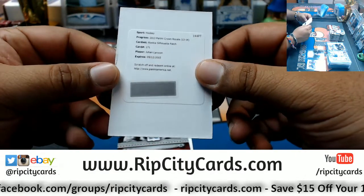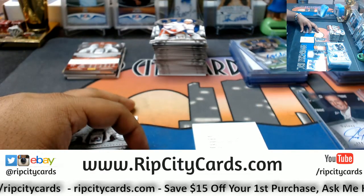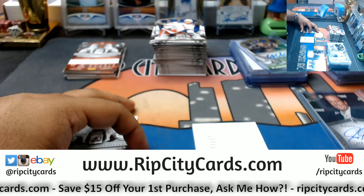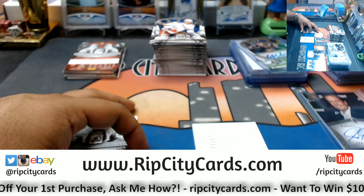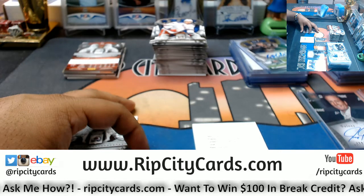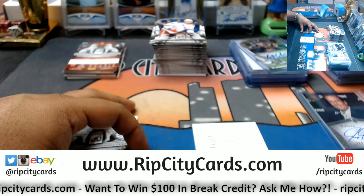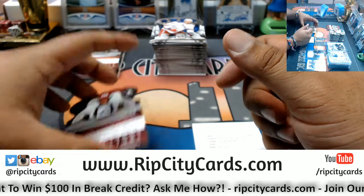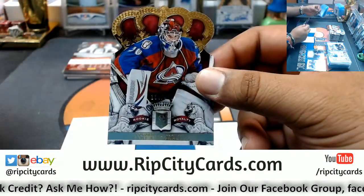Why do they make this redemption so thick? Unnecessary — well, I guess they have their reasons. Johan Larsson, rookie silhouette patch. There are specific rules for that whole brick and mortar deal — this is Crown Royale. Let me look up the checklist and see who that goes to. To 499, Sami Vatanen of the Avalanche.